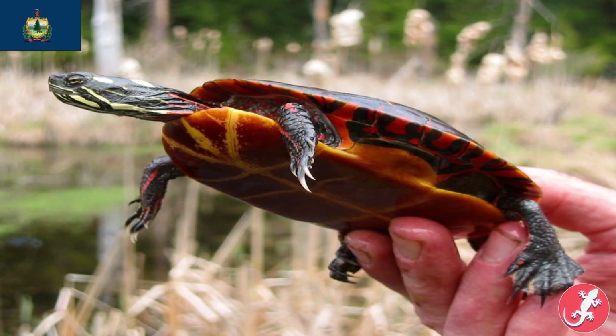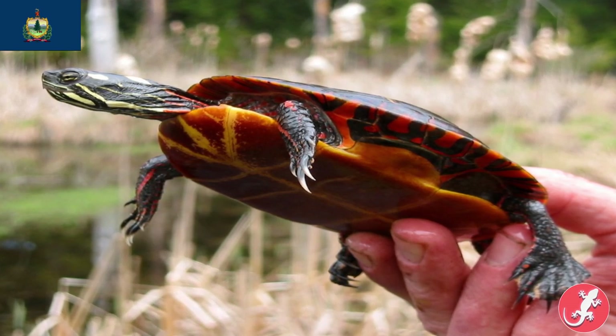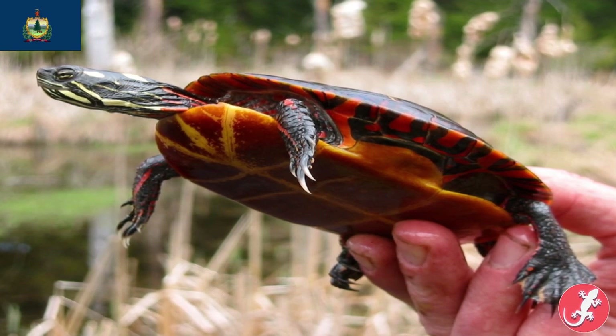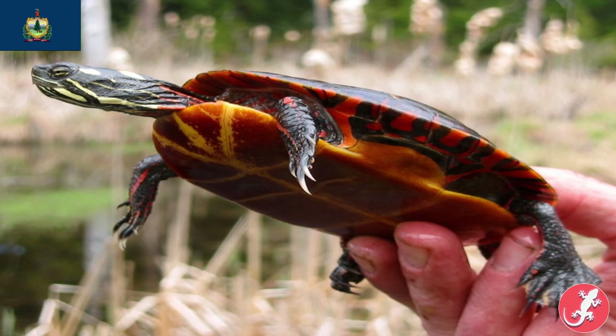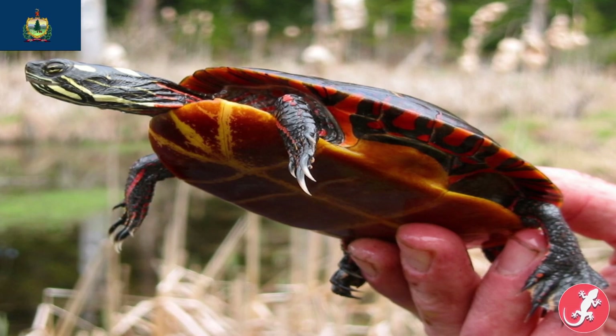Vermont is the painted turtle — yep, we hit number four, the final state that uses the painted turtle. Just to highlight how spread out this turtle is, those four states were Vermont, Michigan, Illinois, and Colorado. Colorado is quite a long way from Vermont. What a well-spread turtle.